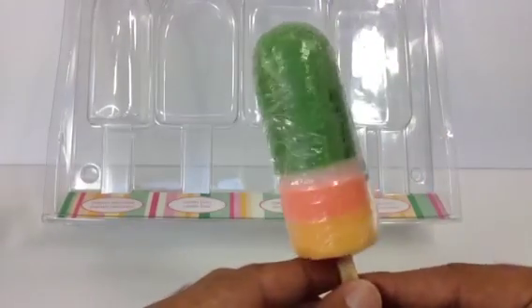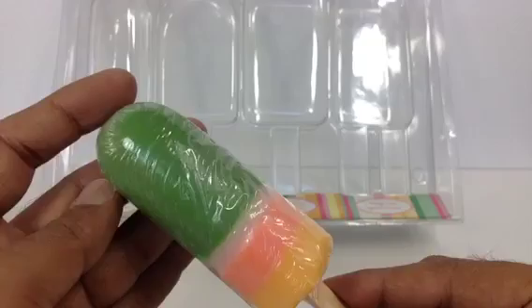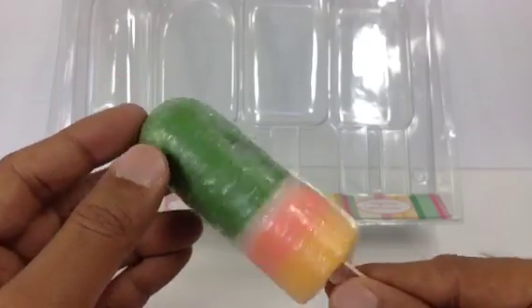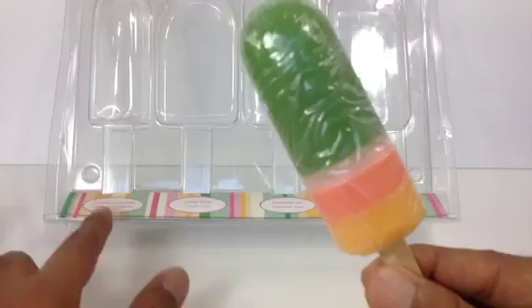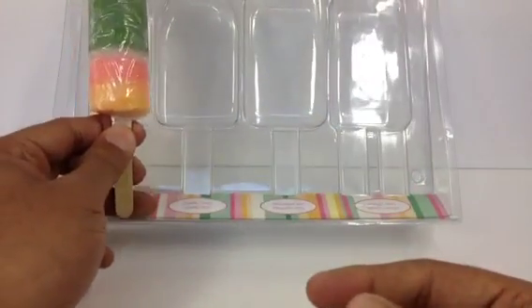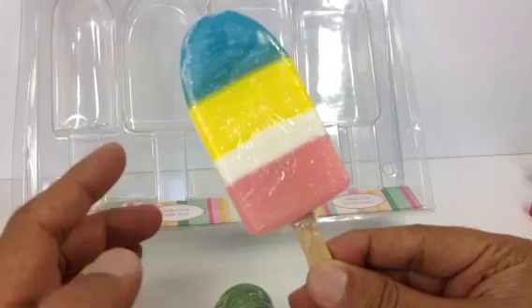Hello there, let me show you something really cool today. This is a popsicle, and this popsicle is not an ice cream — it has been designed like an ice cream but it is actually a soap. And here you can see this one fits here. I wanted to share with you guys, I have more. Look how beautifully they made it.